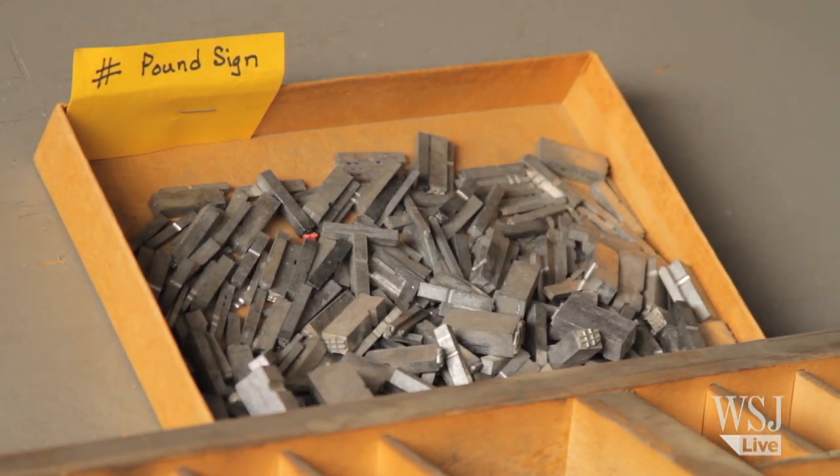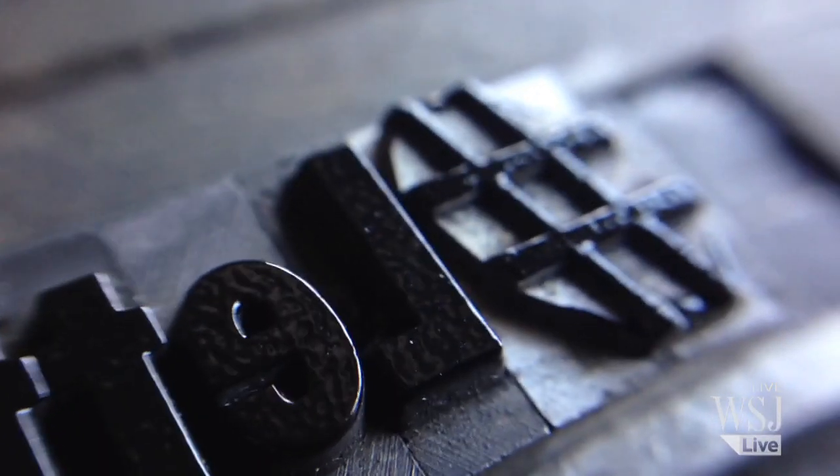I noticed a year or so ago the term hashtag. I didn't think much of it until one day I finally took a good look on the computer at a hashtag and I said, golly, that's a pound sign.